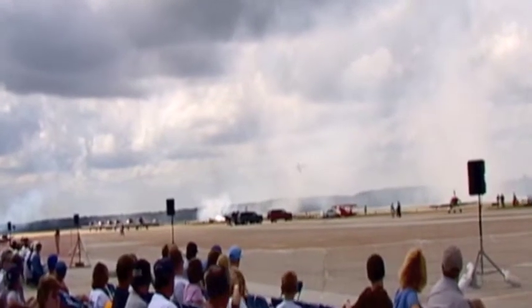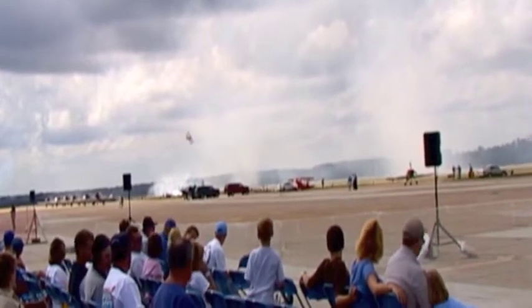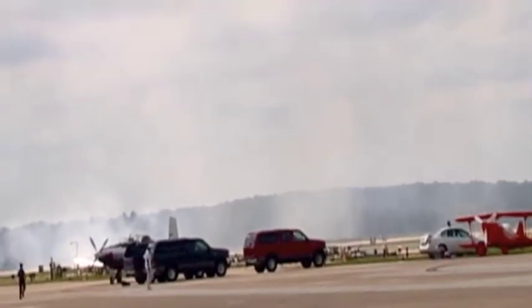On the left side, on the taxiway, it looks to me like the Shockwave is firing up. Listen to them over there — hear the roar. The Shockwave, the Shockwave jet truck.